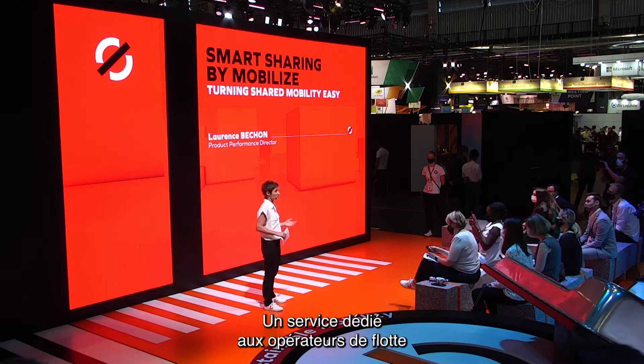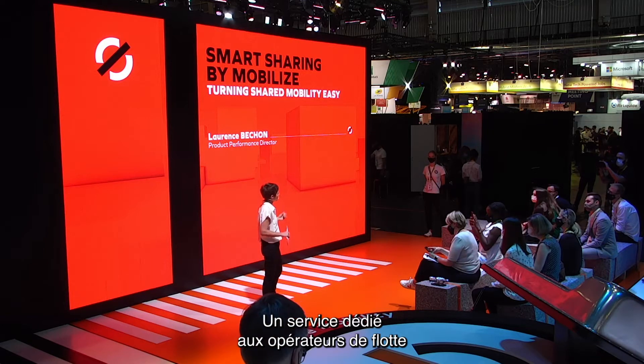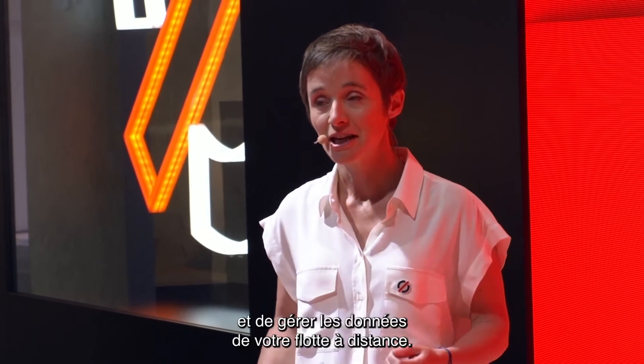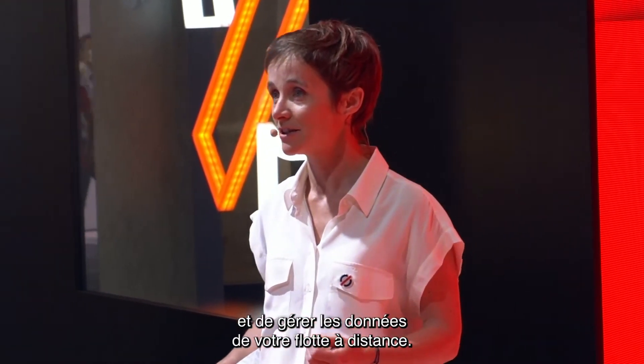A service dedicated to fleet operators that will enable you to digitalize your keys and manage your fleet data remotely.